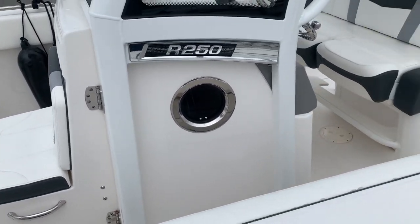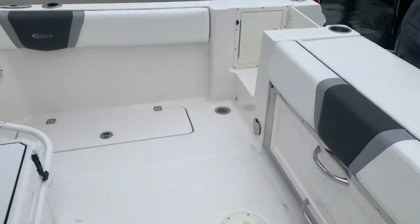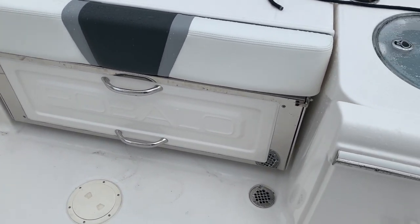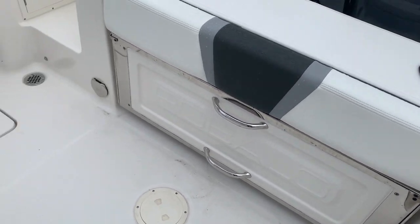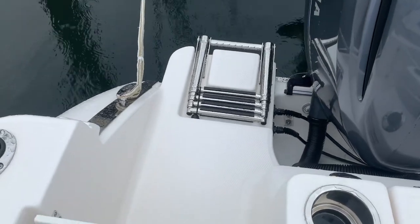The head still has the plastic on it like it's never been used. This stern seat does pull down — you'll see photos of that in the listing. It locks up for fishing and you put it down when entertaining guests. There's a washdown right here, a little door getting to the back, and your swim ladder.